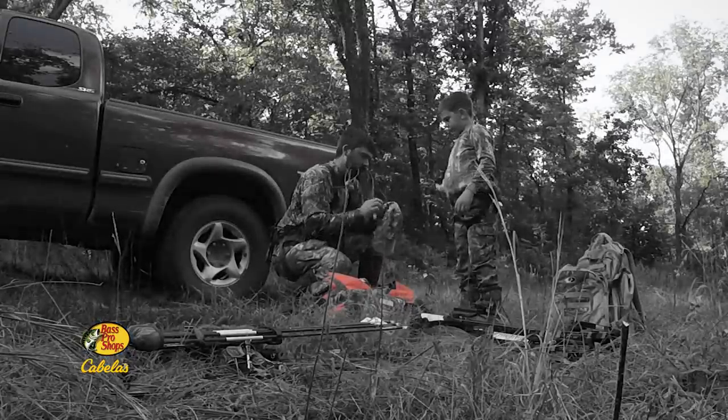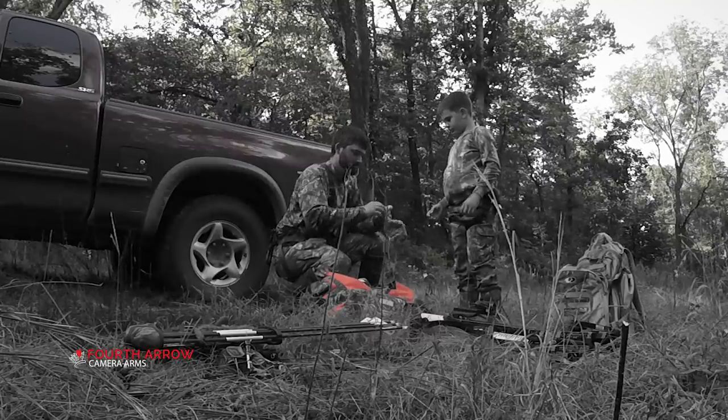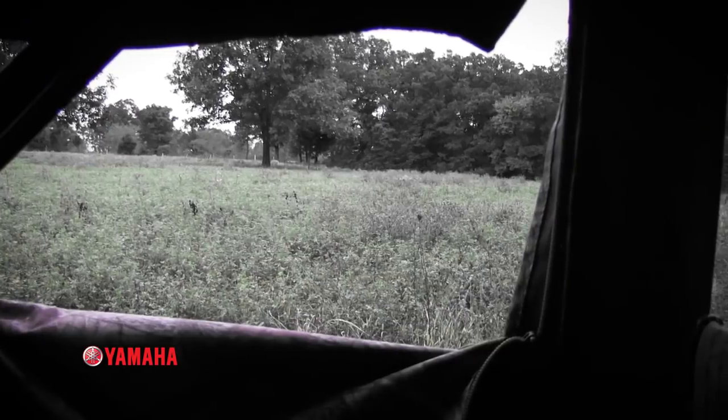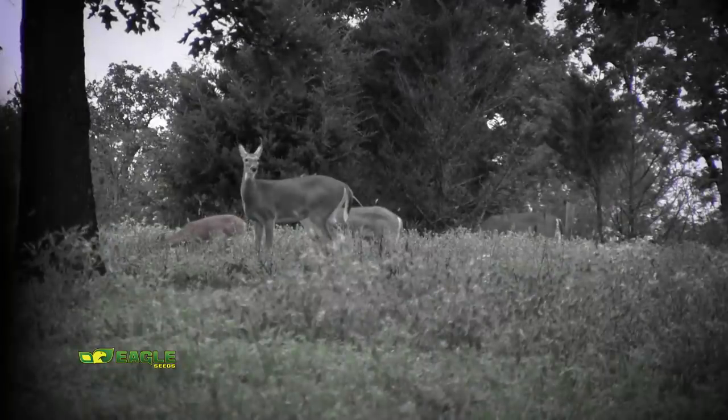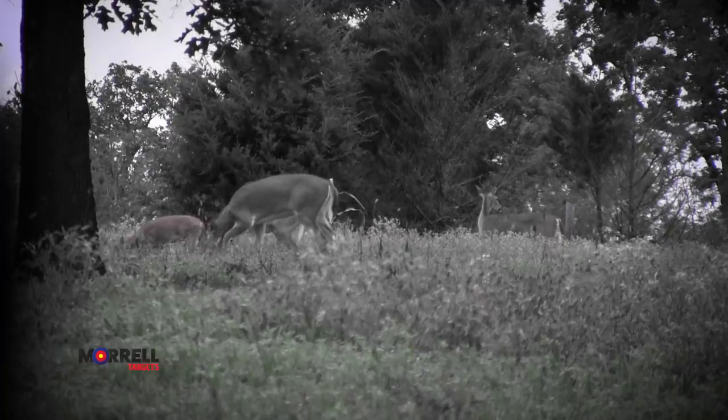Pro Staffer Chase White and his family have had a great deer season. Not long after Missouri's archery season opened, Chase took his son Rylan hunting with a crossbow. During one of their hunts, they set up on the edge of a field and saw several deer, but unfortunately they were out of range feeding under a large oak that was dropping acorns.